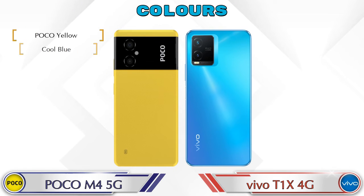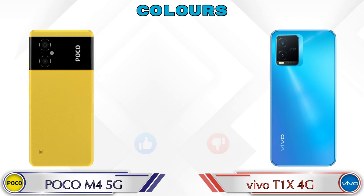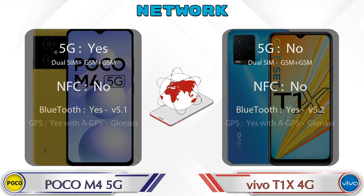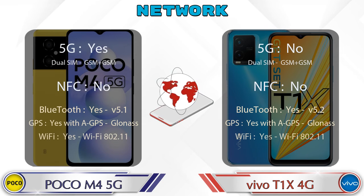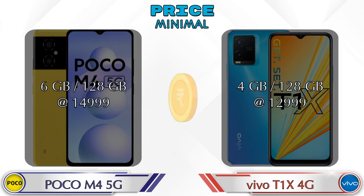Talking about color options, M4 5G has three colors and T1X 4G has two color options available. Let's see the details about network, Bluetooth, GPS, and Wi-Fi. Finally, talking about price: M4 5G in 6GB RAM 128GB storage is at 14,999 rupees, and T1X 4G in 4GB RAM 128GB storage is at 12,999 rupees.